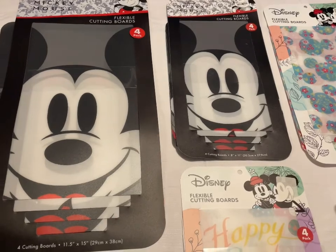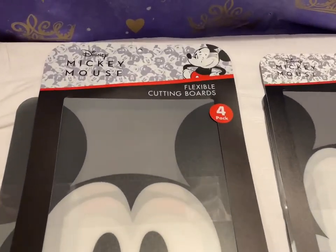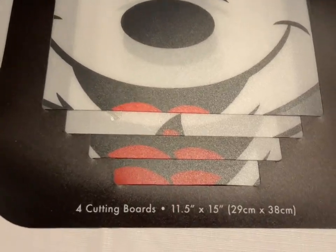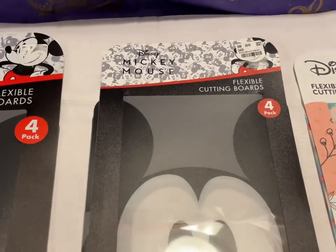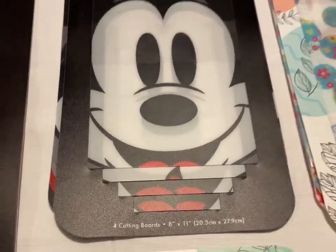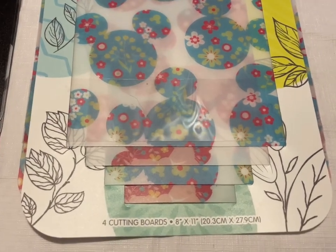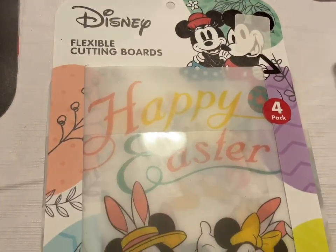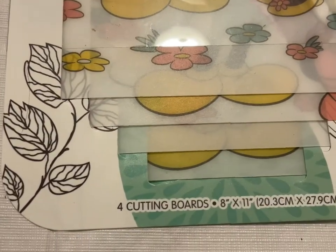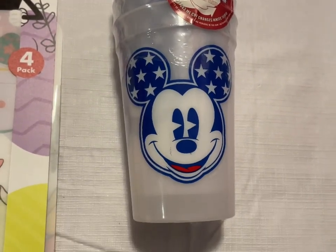Next up we have some flexible cutting boards — four to a pack. The large Mickey flexible cutting board has four different colors — that one's $15. The regular-size one with four different colors is $10. The pastel collection in different colors is $10. And there's an Easter one — so adorable — also $10. I also have a set of four color-changing Mickey Mouse cups for $10 for the set.